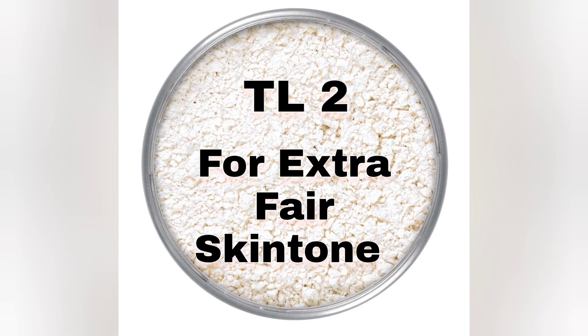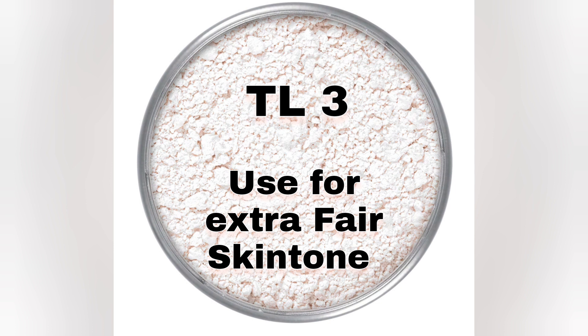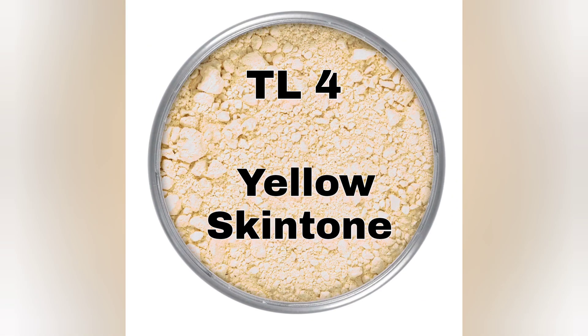Next, TEL 2 — it goes on extra fair skin tone. Next, TEL 3 — it also goes on extra fair skin tone. TEL 4 — it goes on yellow skin tone.